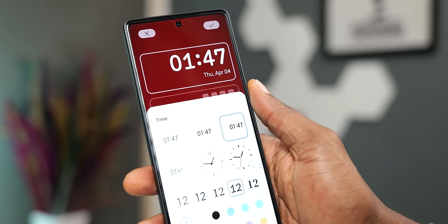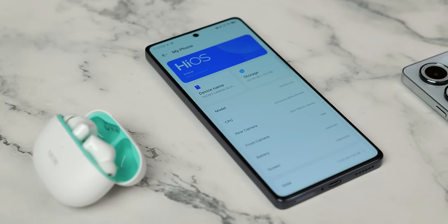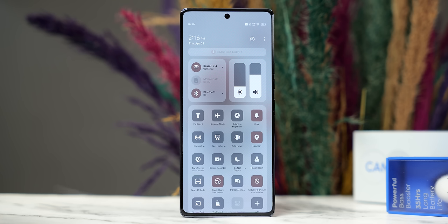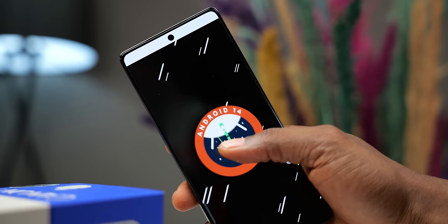We also now get lock screen customization, and there's plenty more to explore in HiOS. Tecno has not specified any changes regarding software updates, so we can expect the usual three years of support — two major OS upgrades and an extra year of security updates. This is running Android 14, so Android 16 should be guaranteed.